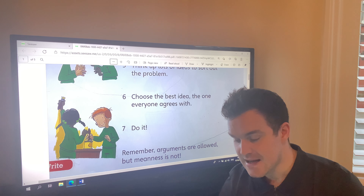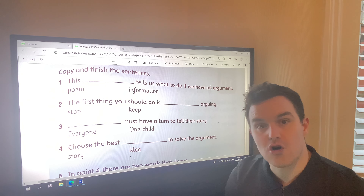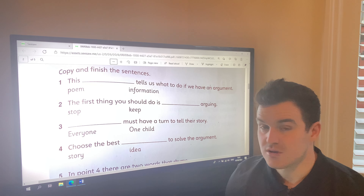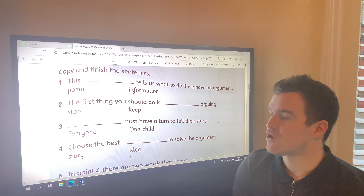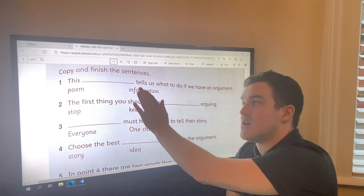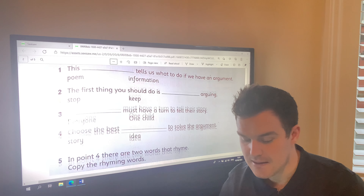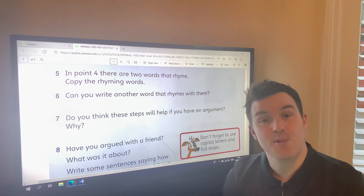Then we turn on the next page and we've got our questions. As always, our first four red-coloured questions are just multiple choice — 'this something tells us what to do if we have an argument.' As always, choose your answer and move on. I won't tell you the answer because that's up to you to do.